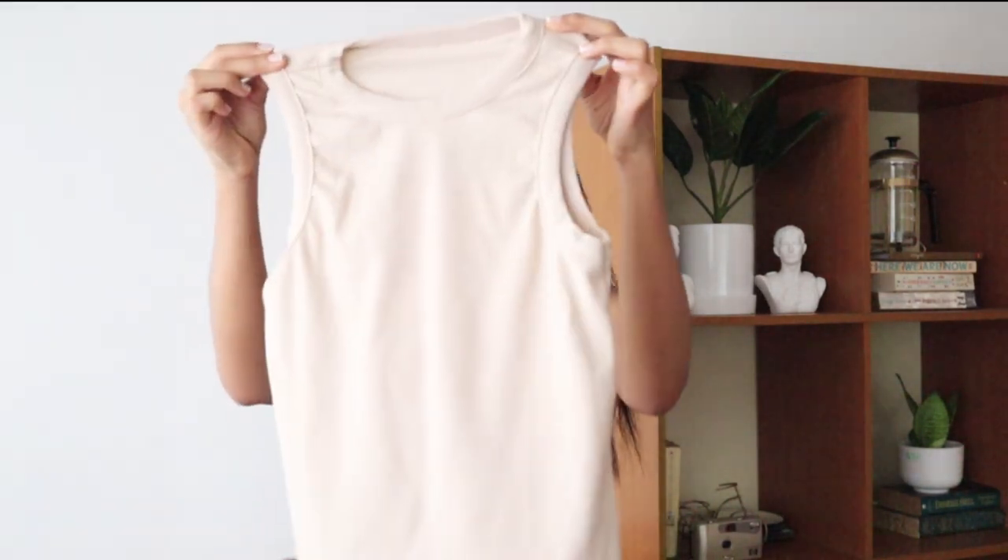So for the first item, I got this knitted tank top, and it's in the color apricot. They also have one in black, and so far I have no issues with this top.